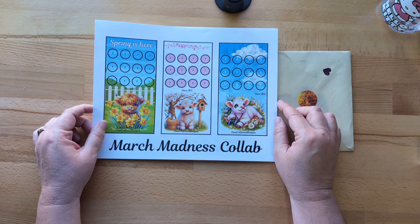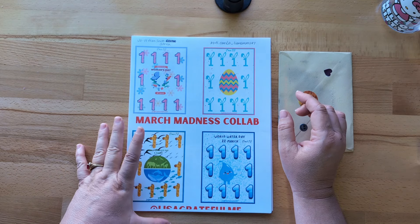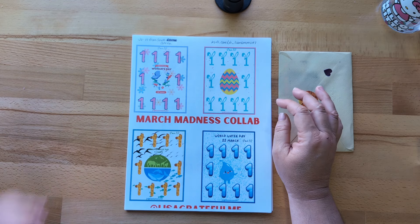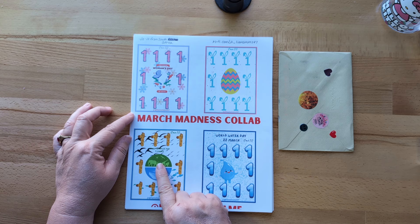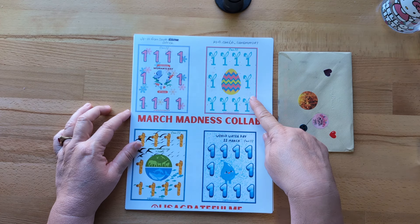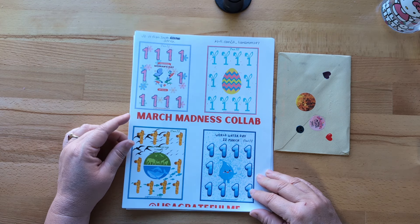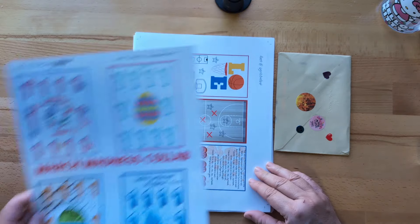This is so cute — Highland cow spring themed. I love it. And then here is one from Jo — her name is Jo underscore Liam's mom 247. That's her Ko-fi shop and I will have a link to her shop in my description. She's from South Africa and I love what she did. She put different days: March 3rd is World Wildlife Day, March 22nd is World Water Day, then she has Women's Day, and an Easter theme, and each of her icons are worth $1 so you save $10. I think these are absolutely adorable. The link will be in the description box, and I'll put the link to Miss Tanya at Oma's Crafts and Budgets as well.